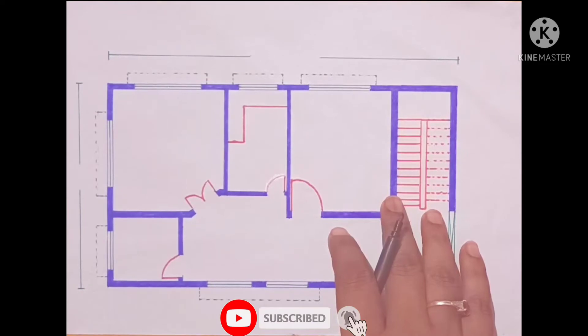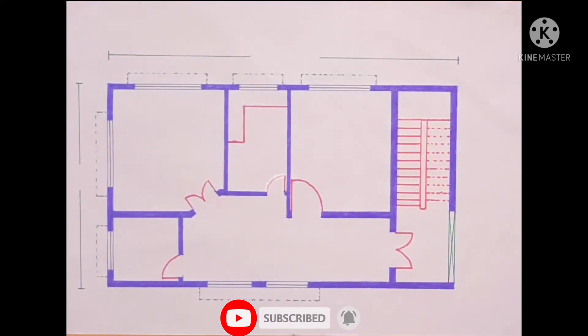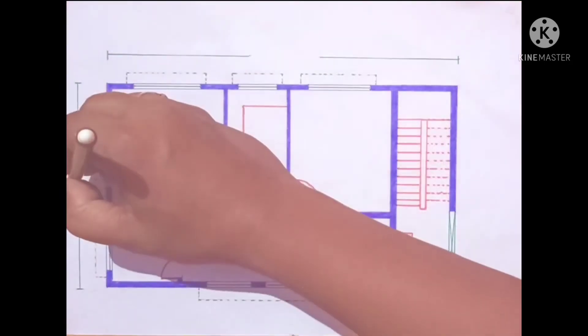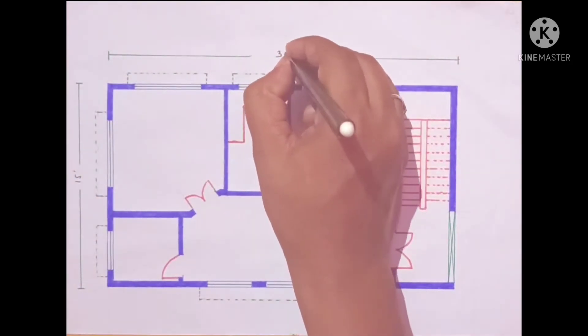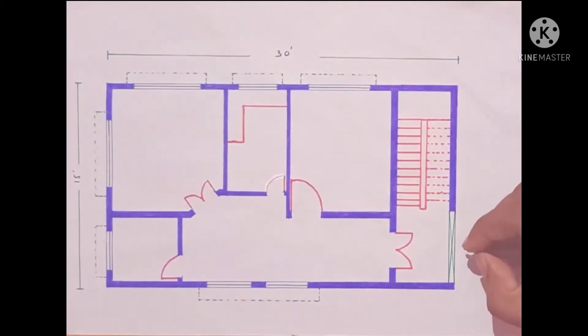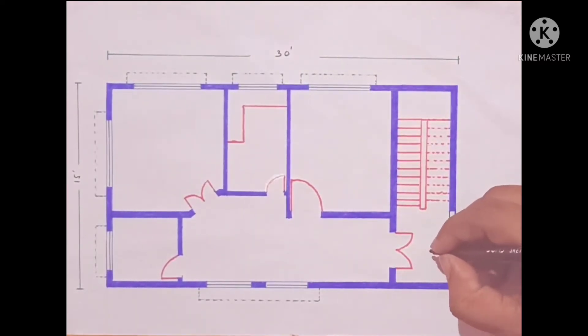Namaskar friends, welcome to our channel. Today we will discuss about a 15 feet by 32 feet house plan. Starting with this direction, we have 15 feet and 32 feet. Here we have a 6 feet wide main door or main entry, and we have a verandah design.